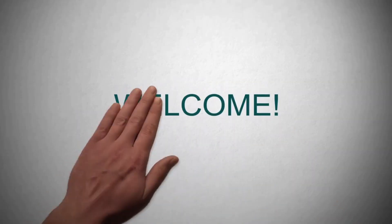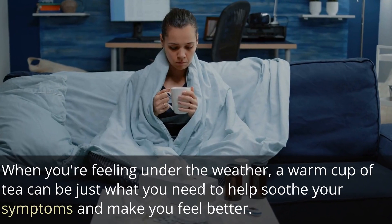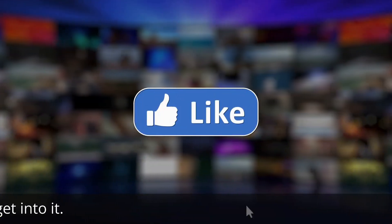Hi there, welcome to the channel. In this video we will share 10 teas that can help ease cold and flu symptoms. When you're feeling under the weather, a warm cup of tea can be just what you need to help soothe your symptoms and make you feel better. Let's get into it.